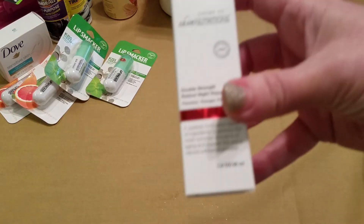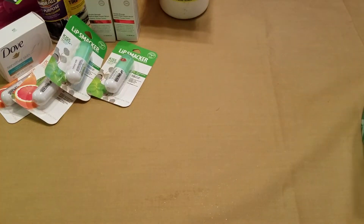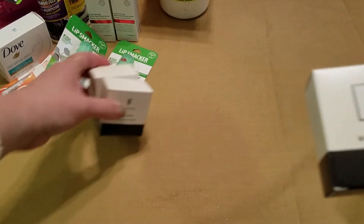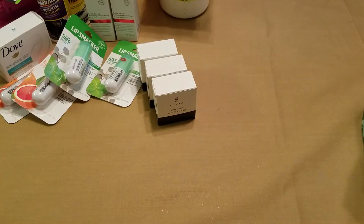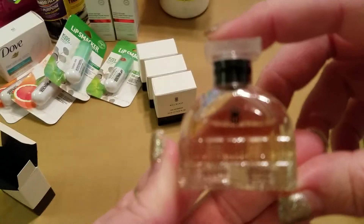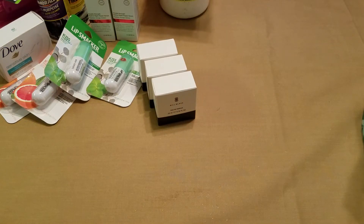I also found the Skin Nutrition Double Strength Retinol Night Repair Serum and picked up two of those. And then I found the Bill Blass perfumes — they're the mini bottles. I opened one up and smelled it and liked it, so I picked up four of them. I did look these up on Walmart and saw them ranging from $4 to $12 depending on the seller. Those are going in the gift stash.